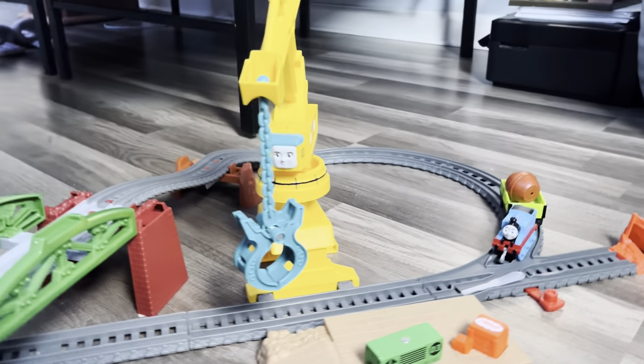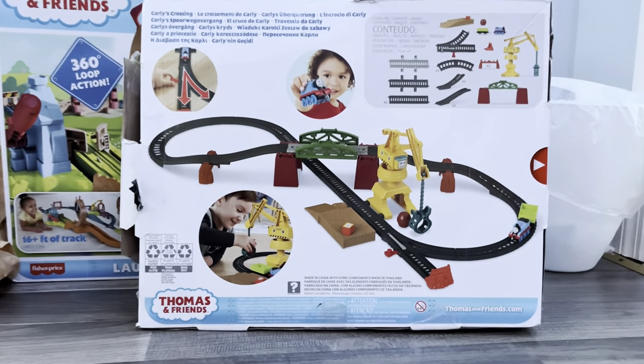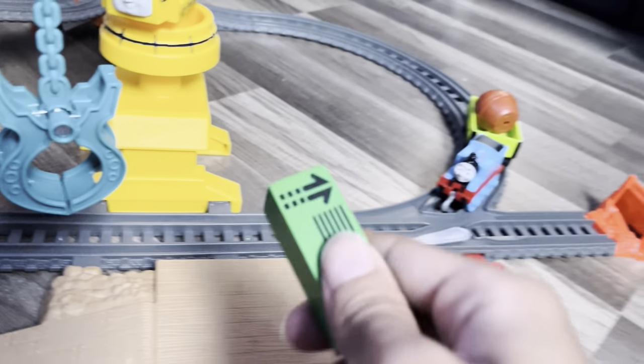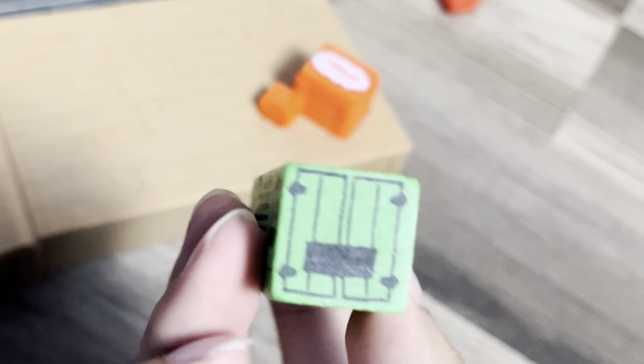Hey guys, my name is Hugo Valentine Jr. and today we're gonna be reviewing the Carly's Crossing set. I actually got this set on eBay because I couldn't find it on Amazon or in my local stores, but at least it was new in box and it looks really good. The eBay seller actually got me this nice green wooden crate which I will be using for props.